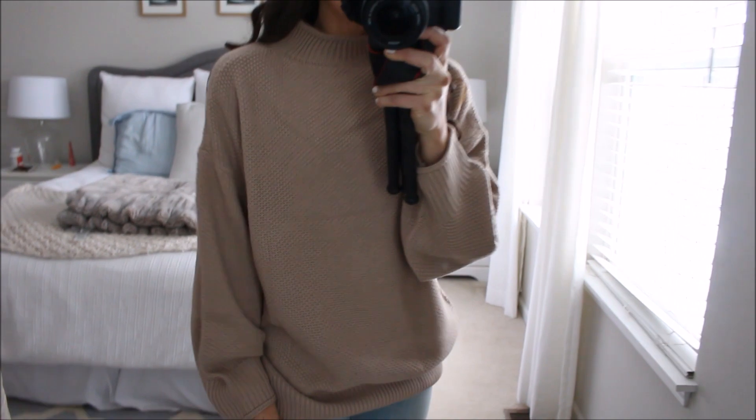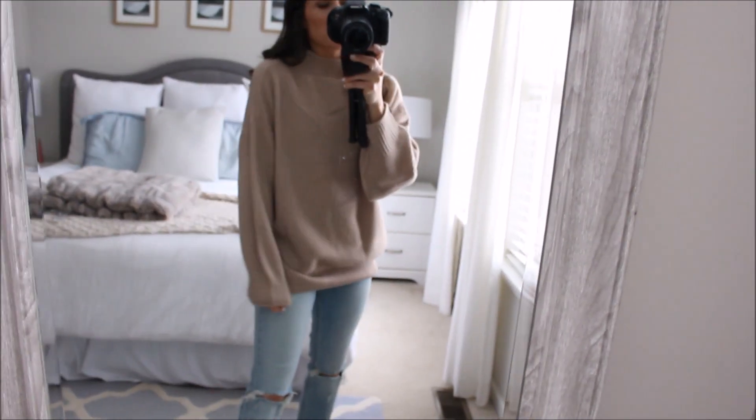And if you like Amazon try-ons, definitely give this a thumbs up and I will do many, many more because I already have a cart full. It's Amazon. So first up is this sweater. It is obviously a big, kind of chunky, oversized sweater.